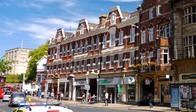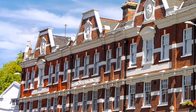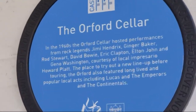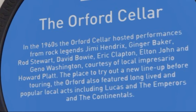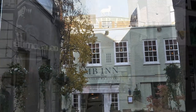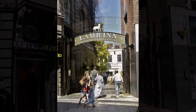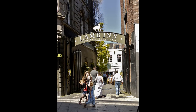The Bullards Brewery anchor is clearly visible on the front of the anchor buildings, commissioned by Bullards in the early 1900s. At the far end stood the Orford Arms pub, the site of the famous Orford cellar. In medieval times the Lamb Inn was the site of the main city synagogue. The earliest reference to an inn trading here was 1574.